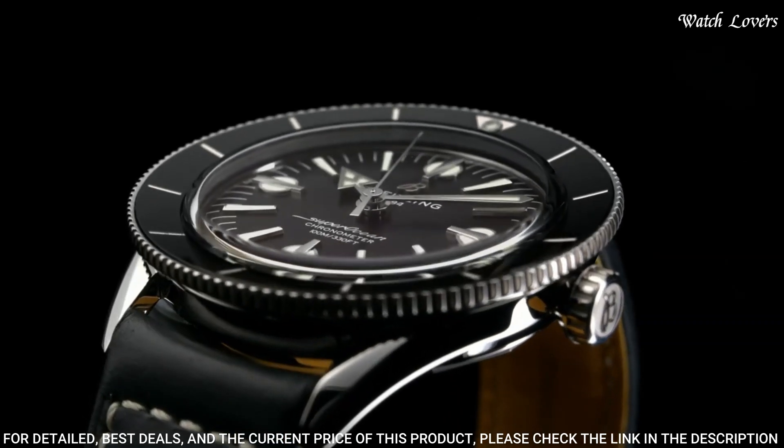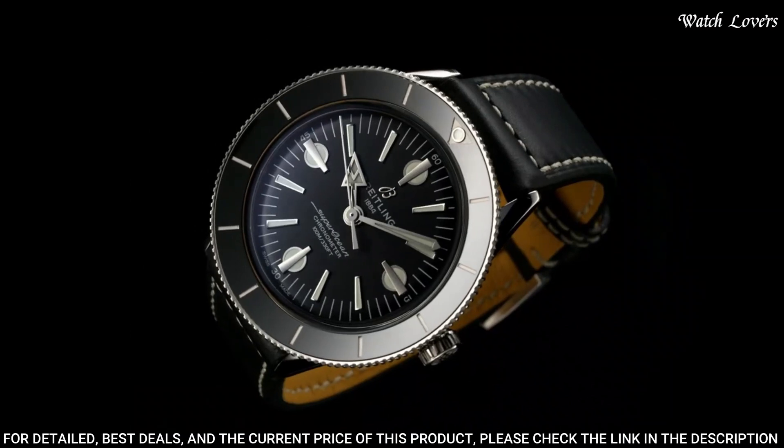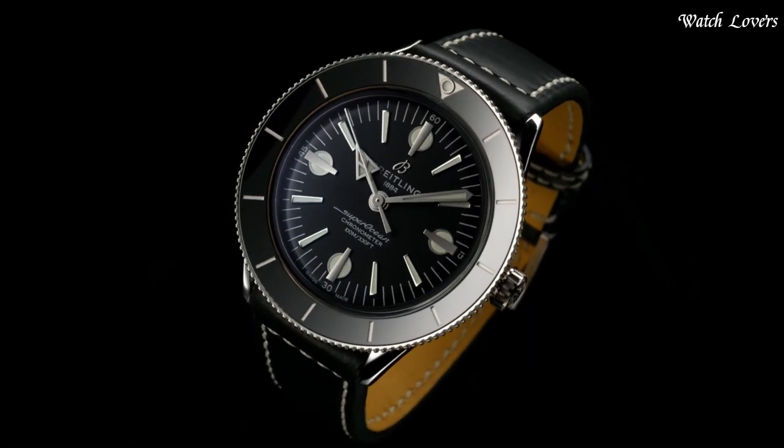Water-resistant at 100m. Functions: hour, minute, second. Luxury watch style.